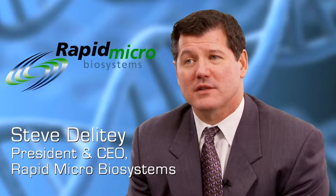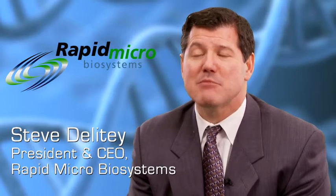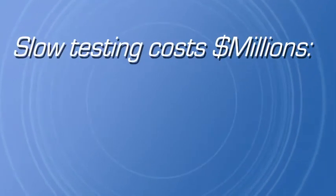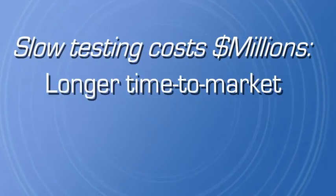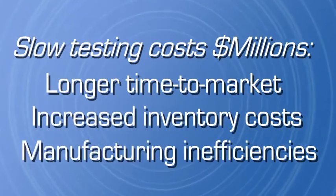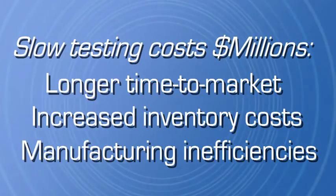Poor productivity in the pharmaceutical industry is a very significant problem. After getting new drugs into the market, this is the most important issue they face. Poor productivity is costing these organizations millions and millions of dollars a year — millions and millions of dollars that, if they fix, drops directly to their bottom line.